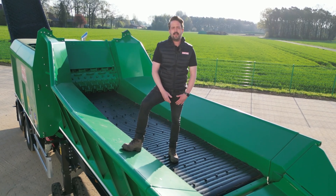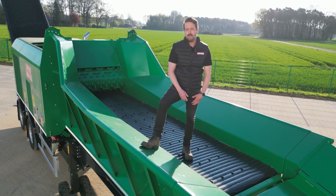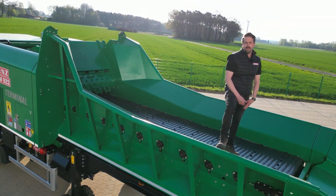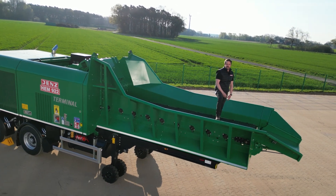Good morning, my name is Michael and today I show you our biggest and heavy-duty machine, the HEM 922. 812 HP, 500 cubic output, 28 tons maximum weight. This is Champions League.